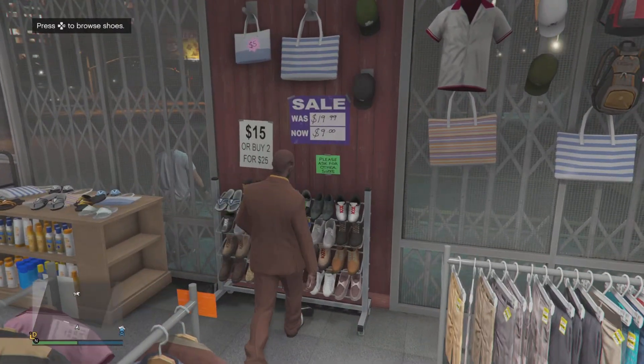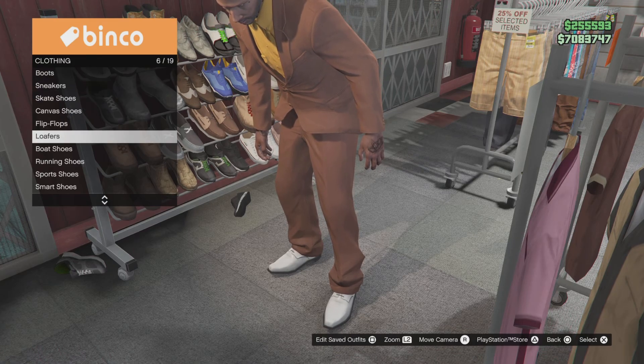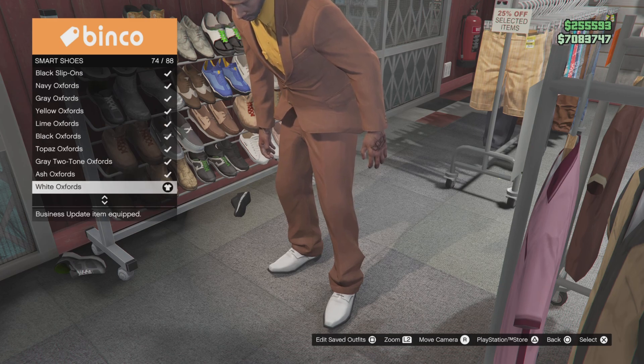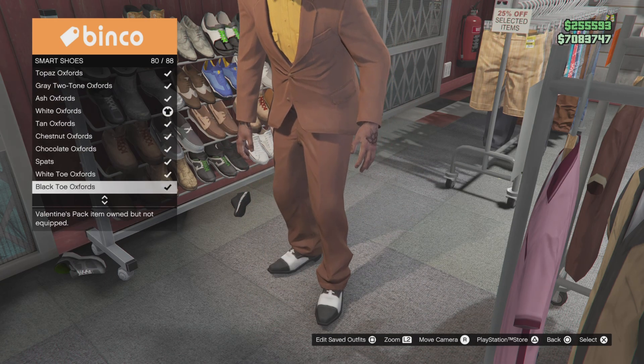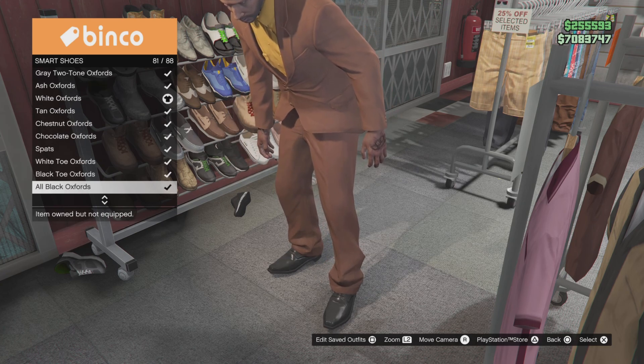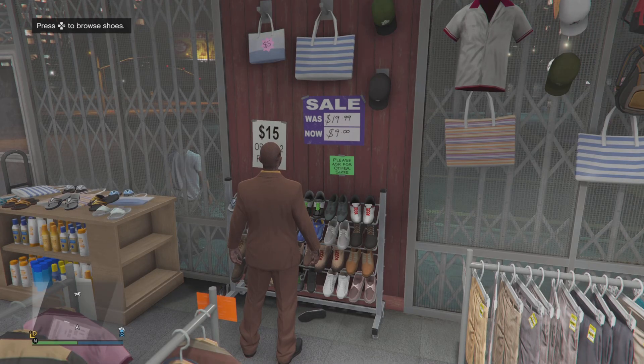Now we're gonna go to the shoes. Go to smart shoes, and the number I went with was number 81 — these all-black boys right here.